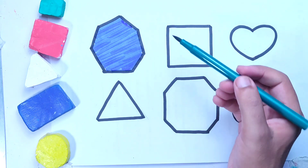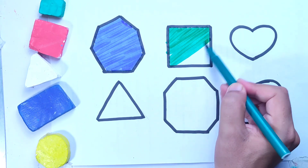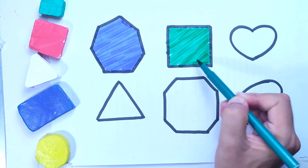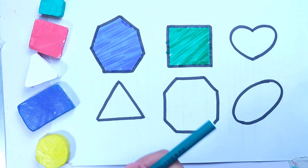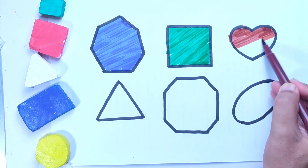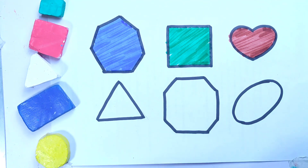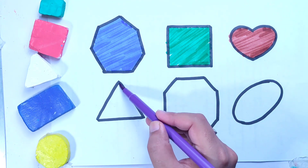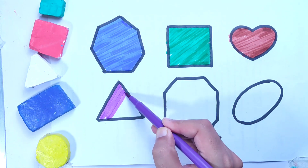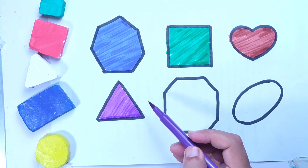Dark green color square. Dark brown color heart. Violet color triangle.